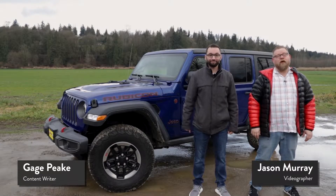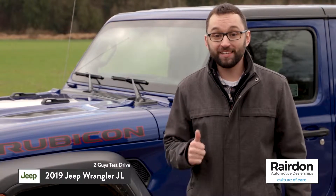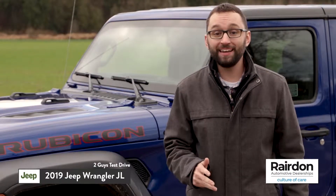I'm Jason Murray and I'm Gage Feek, and welcome to a brand new episode of Two Guys Test Drive. Today we get to test drive the 2019 Jeep Wrangler JL. We're going to be giving you our first impressions of the interior, technology, performance, and handling of this American off-road legend.